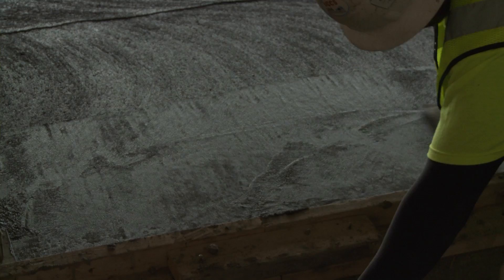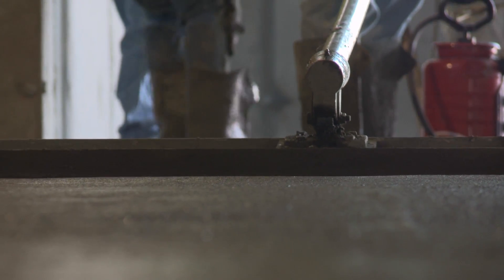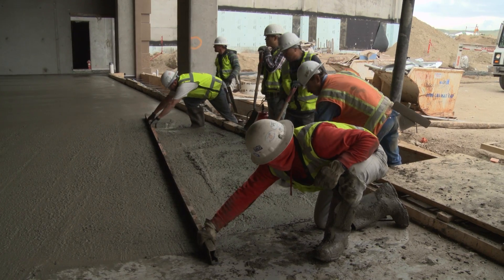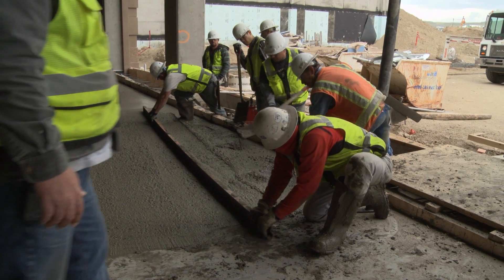I'm very satisfied with the finishability of this mix. Because it's rich, we can get what we call butter — that fine butter to seal up the holes. Aridus has performed extremely well for us. The one-day strengths have been around 3,500 PSI. Three-day strengths, around 5,400 PSI. And at 28 days, we're breaking well over 8,000. Hitting that high PSI means we can put equipment on top of this slab in that three-day time period.